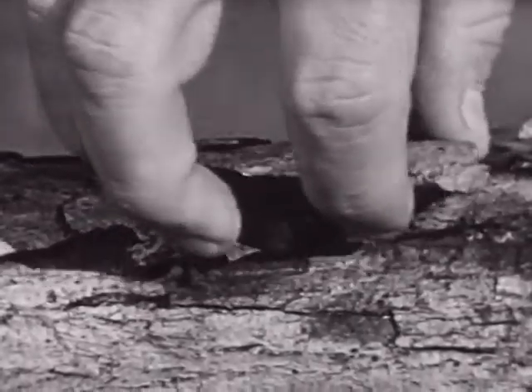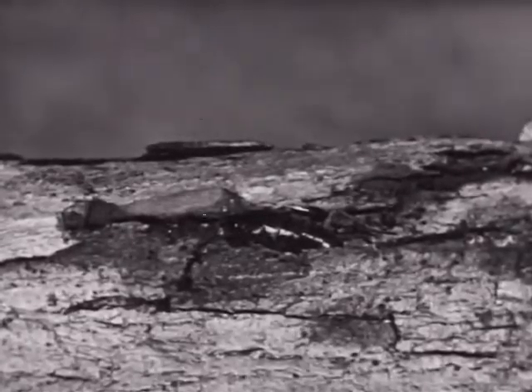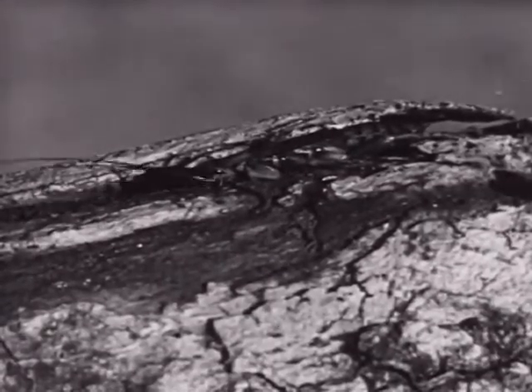The true home of the roach is outdoors, beneath the bark of trees and under rocks. This has resulted in their bodies, heads, and legs becoming flattened, allowing them to hide in small cracks and crevices.